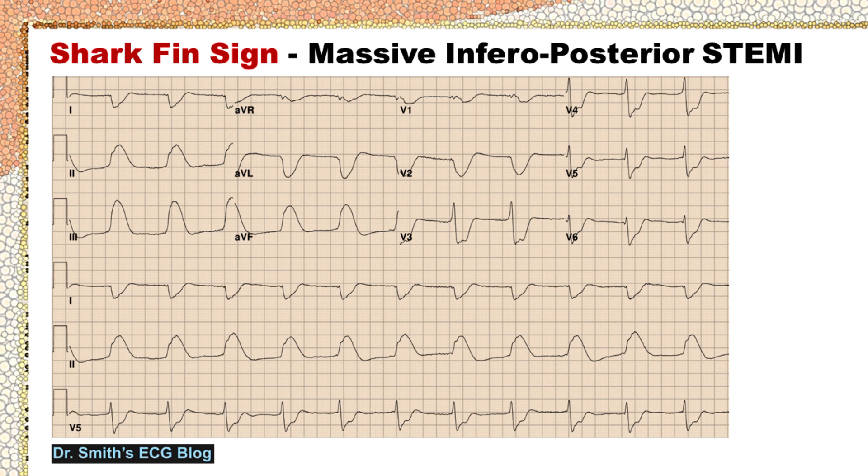This is an ECG from Dr. Smith's ECG blog, showing shark fin sign of massive infraposterior STEMI in a 75-year-old man who collapsed to the ground in cardiac arrest while shopping.